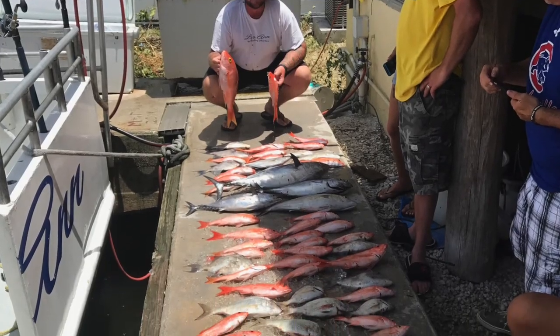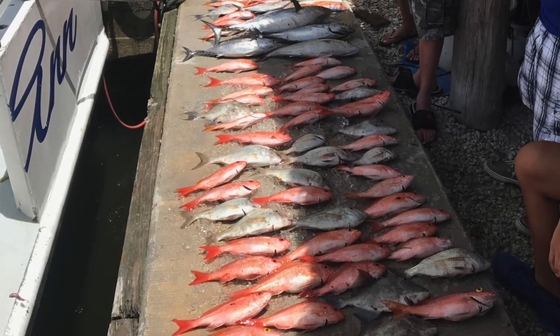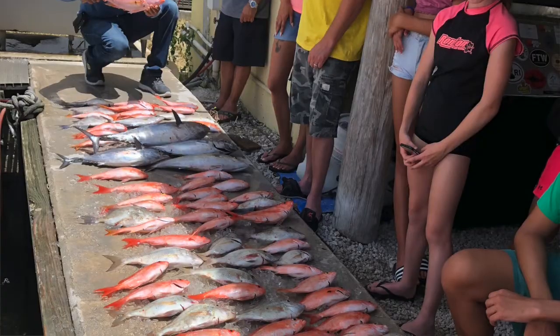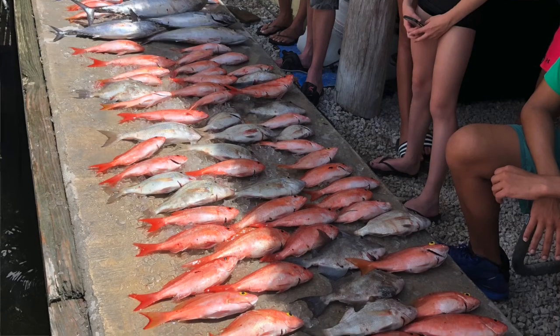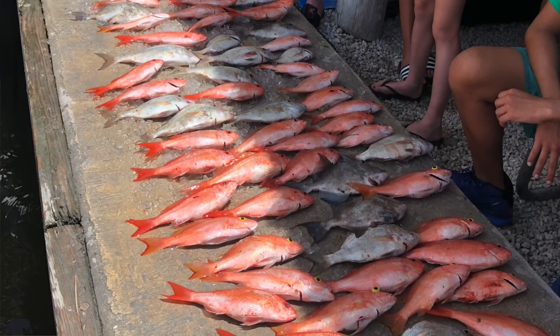The past few days, the drift boat has been crushing the snappers. The other day they caught a bunch of vermilion snappers. Yesterday they caught a bunch of yellow-eyed snappers. Alamaco jacks — just a wide variety of fish on the daytime drift boat. Today they also missed a sailfish on the drift boat. Some of the best fishing during the day I've ever seen on the drift boat.